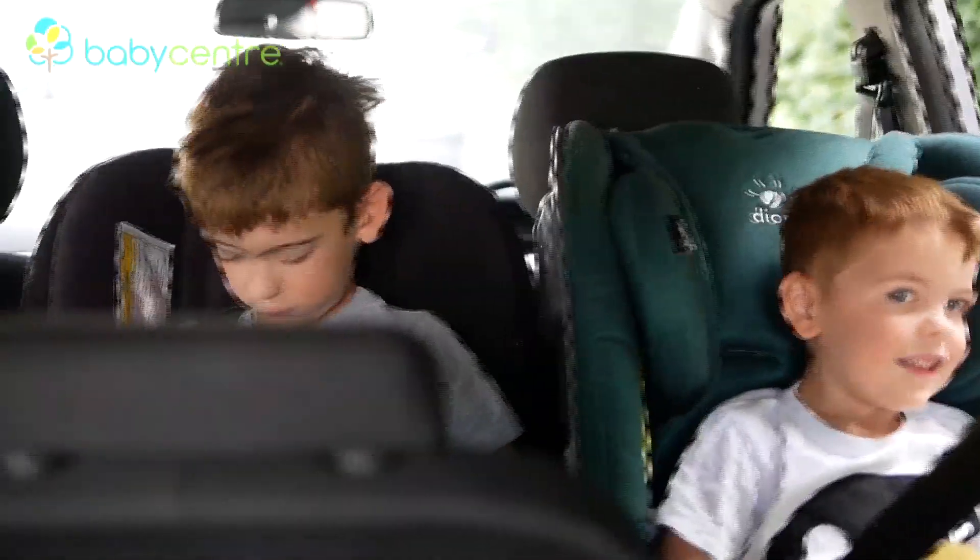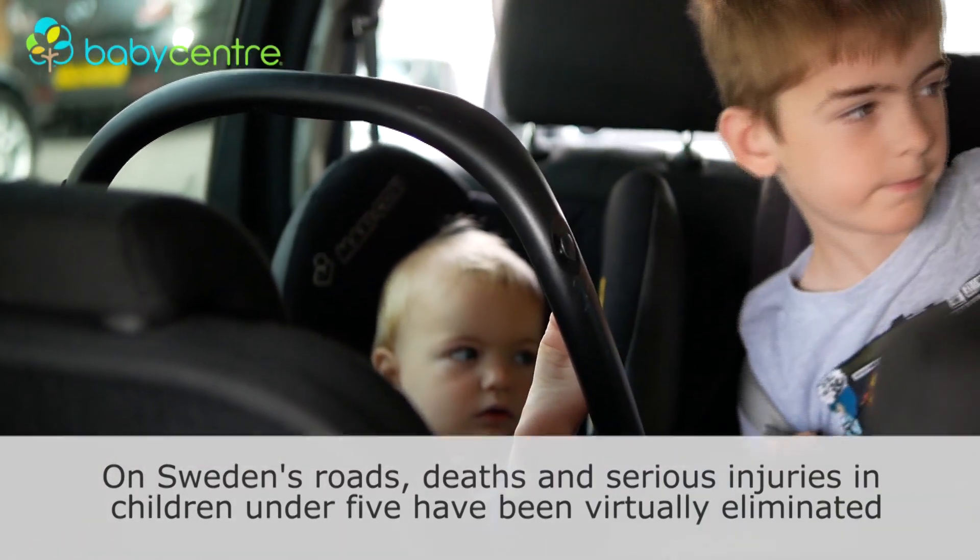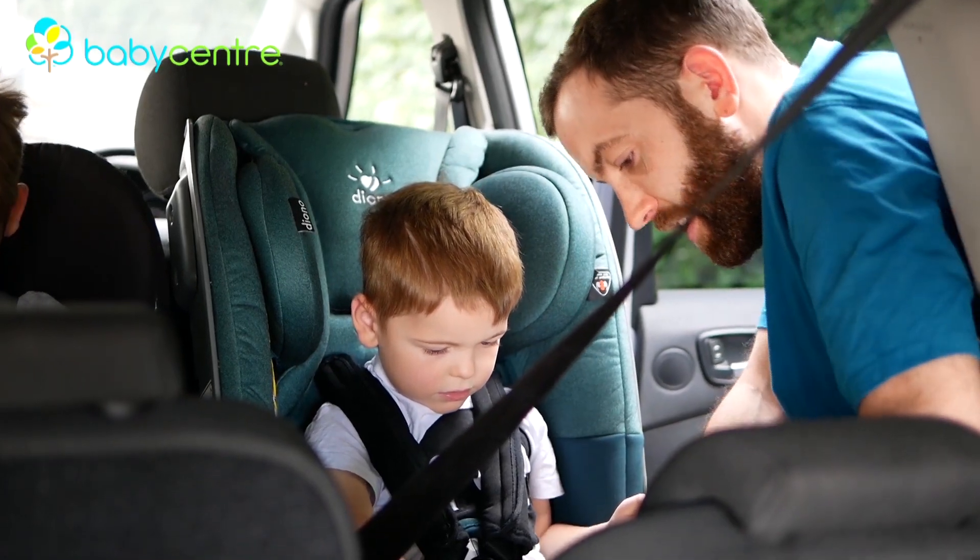Along the way I've become more and more interested in car seat safety and I've had the time to read more into it. As parents we have limited time and there are some things where there's just such a wealth of information out there that it can be hard to know where to begin. So I'm here to break down the facts of extended rear-facing for you.